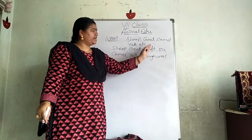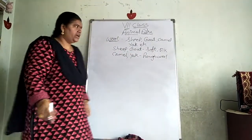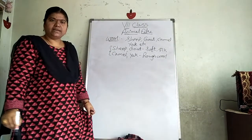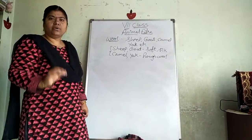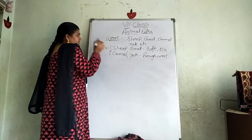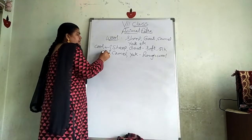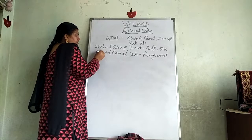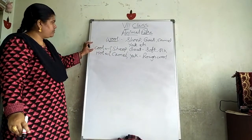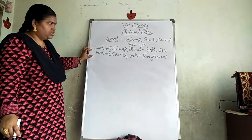When we are taking sheep and goat, we are getting soft and silky wool. When we are taking camel and yak, we are getting rough wool. These four animals come from different places — sheep and goat from cool regions, and camel and yak from hot regions.